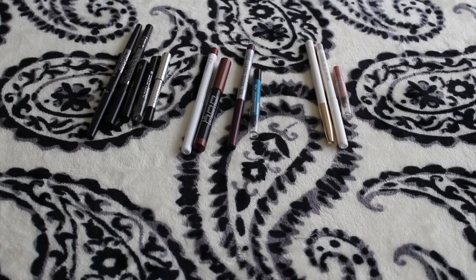Welcome back to my channel. My name is Jessica. Today I'm going to be filming the rest of my eye product collection — specifically my eyeliners, single shadows, pigments, and mascaras.